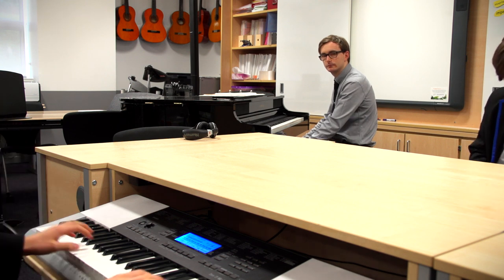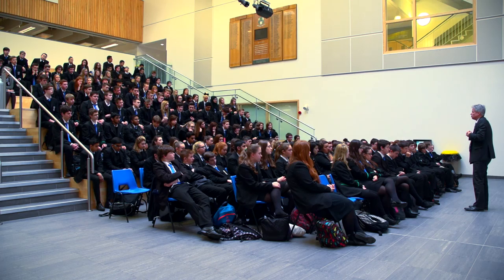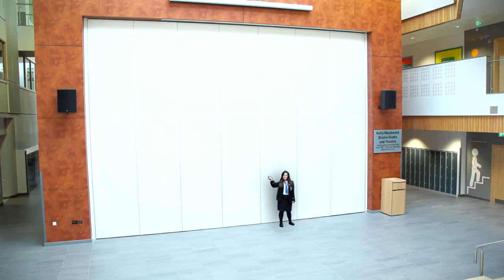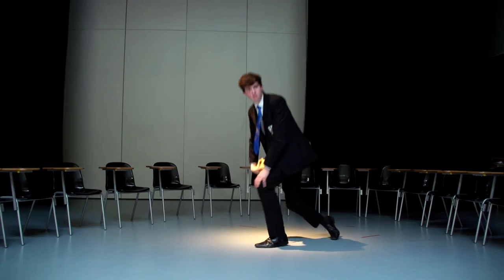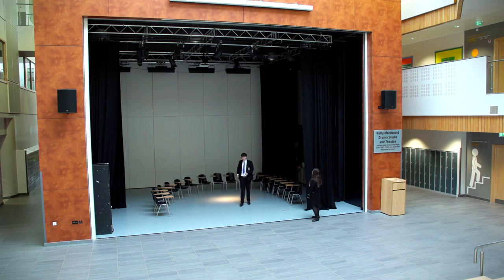I love our new drama area. It's right in the middle of the school and is used for lots of things every day — assemblies and awards use the stage space, and when these doors open, the stage can be used for concerts and drama. You can also open up the next set of doors to see the backstage area.